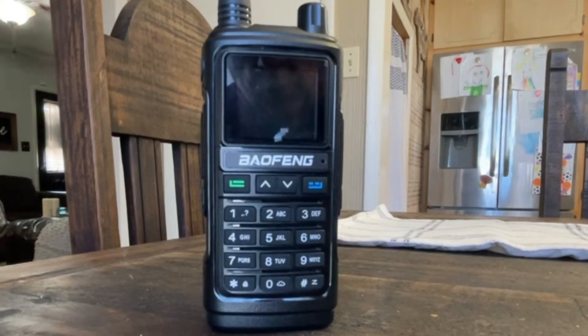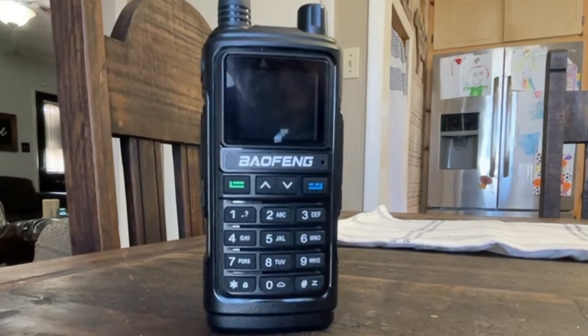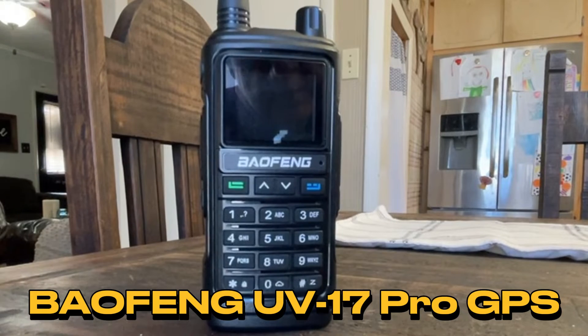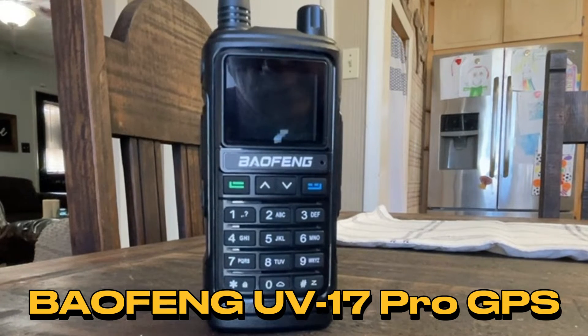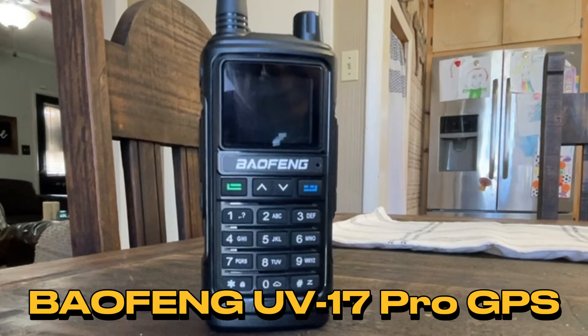This radio looks familiar, does it not? I give you, once again, the Baofeng UV-17 Pro GPS — my most viewed video of 2023.